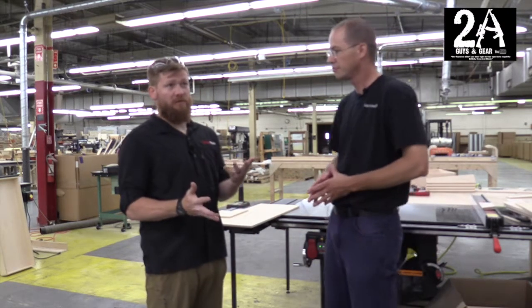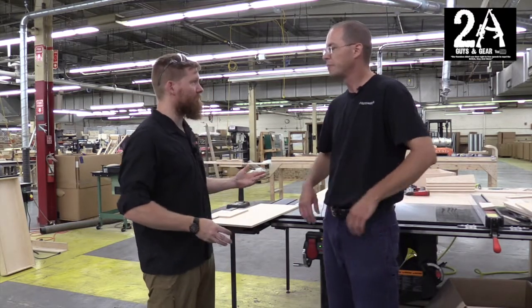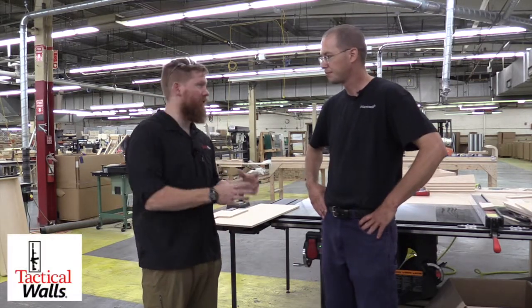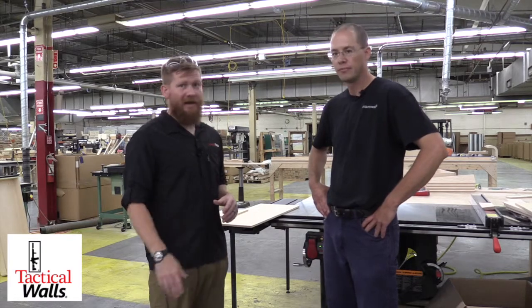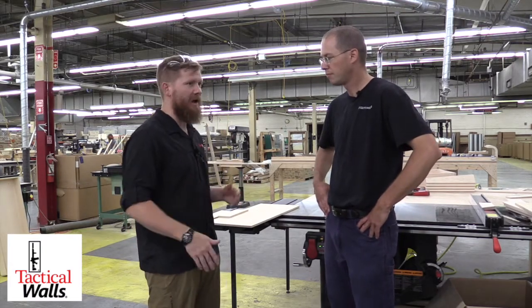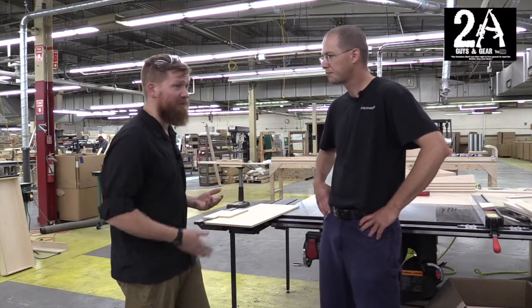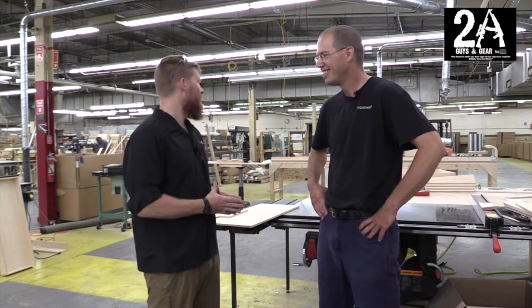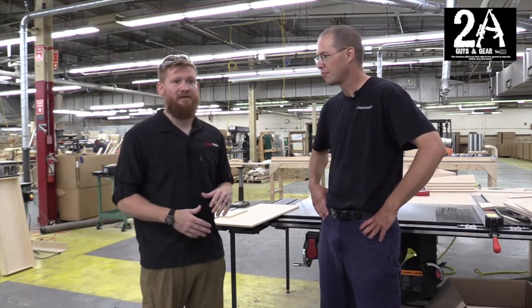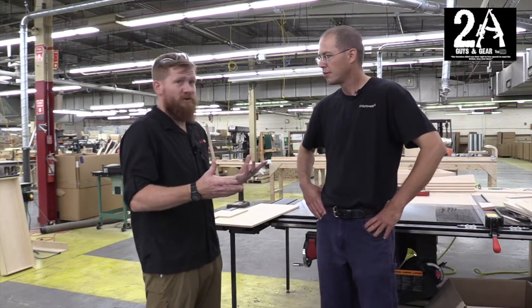The custom shop started about eight months ago. We started it at the other shop and didn't have a lot of room, so we were doing custom stuff on top of production stuff and it was really a headache for everybody. But it's grown, it's gotten more popular, we've done more stuff, and we get requests from people like 'can you do this, can you do that?' Sometimes we can, sometimes we can't, sometimes we can do it but they're not willing to pay the price — as you know with custom stuff. We've got more equipment now, more space, and the shop is growing.